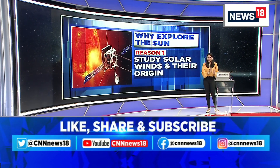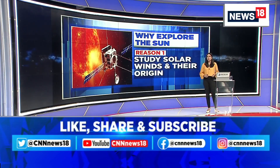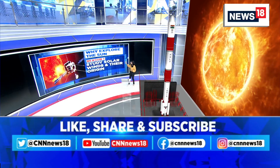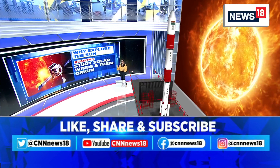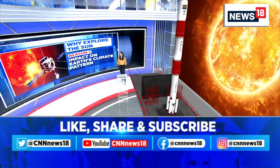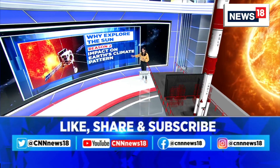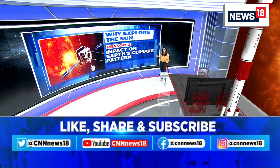There are a couple of reasons we are looking at as to why we are studying the Sun. The first one is the study of solar winds and their origin — we get to study solar winds and their origin because solar weather affects the entire solar system greatly. Second is the impact on Earth's climate pattern — this particular study will also bring us details about how solar weather impacts Earth's climate patterns.